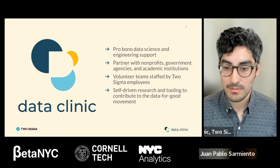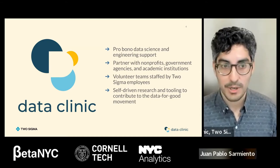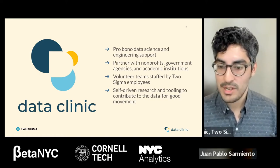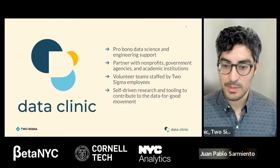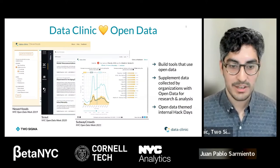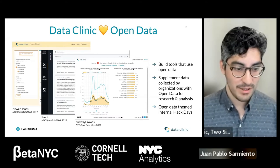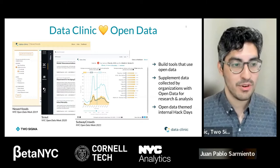During our time at Data Clinic, we saw so many problems we kept running into with different partners — very common data integration or data discoverability problems. We realized there was a lot of potential to build tools around that. Rather than building products for a specific nonprofit or problem, we started addressing problems more holistically and systemically. That brings us to Scout, which we built to help with the data discoverability problem we saw across many of our projects.